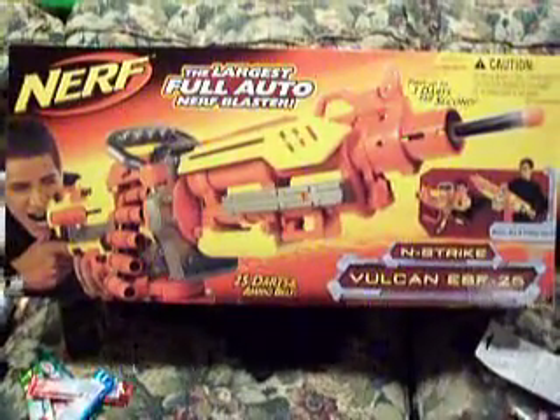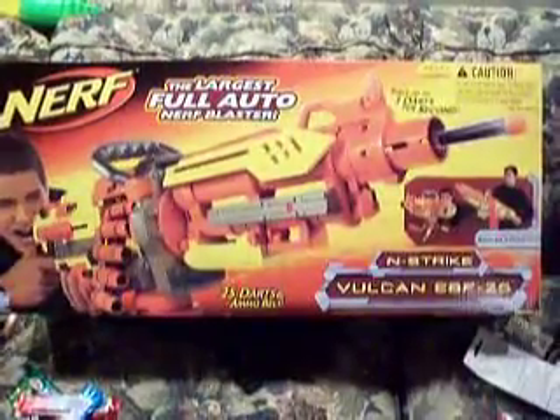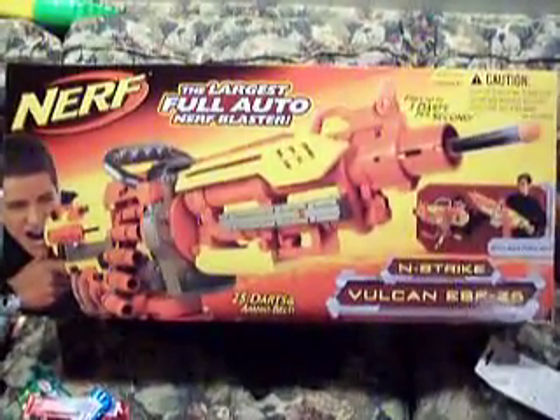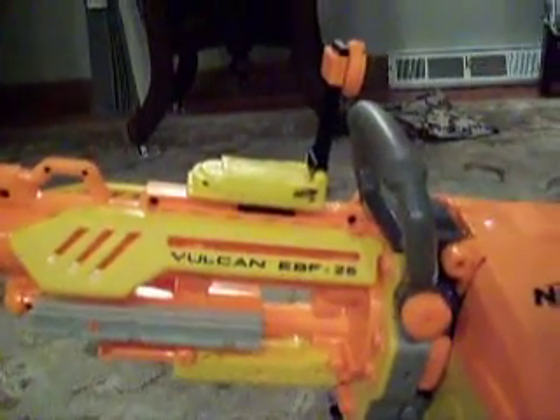Yes, ladies and gentlemen, you're looking at the world's largest full-auto Nerf blaster. As you can see, this is a serious piece of weaponry. Let's get a closer look at the actual device — zoom in on the Vulcan EBF-25.